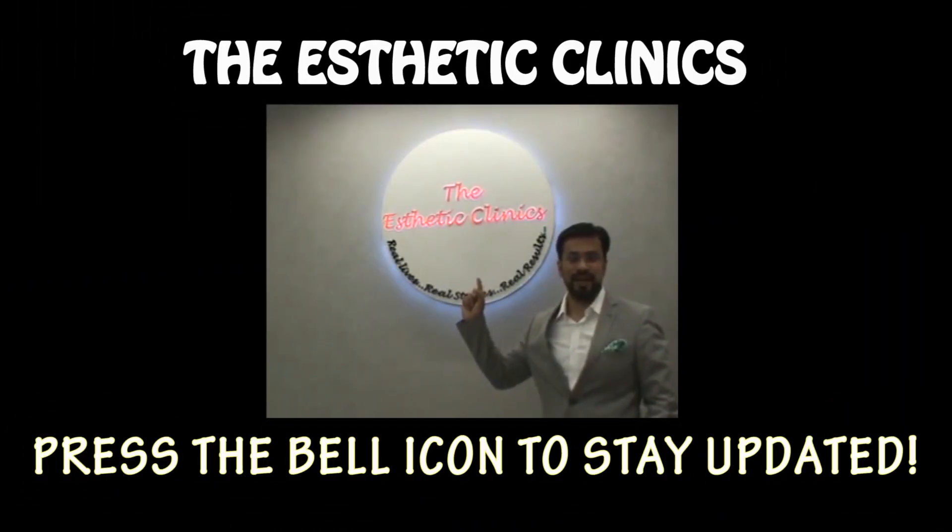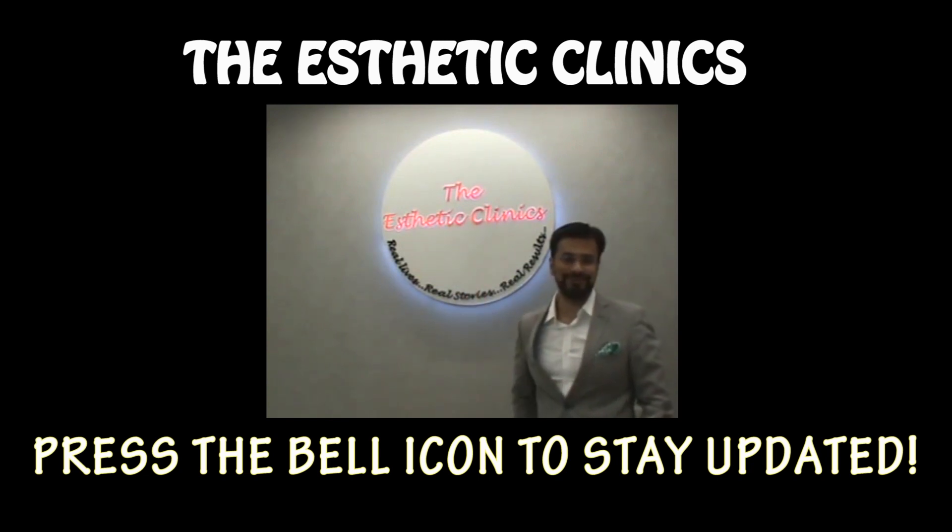Please press the bell icon and never miss a video from the Aesthetic Clinics and Dr. Debrad Shoham.